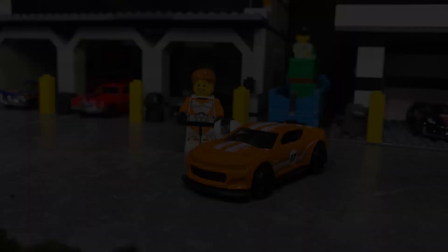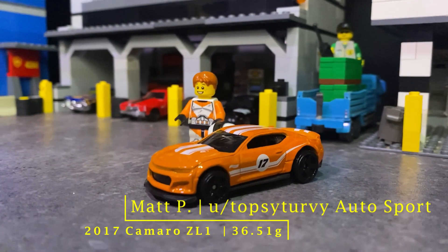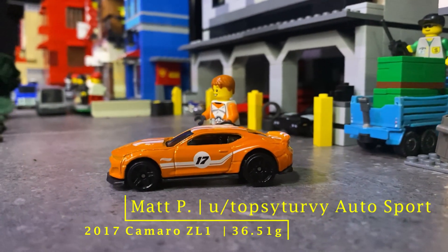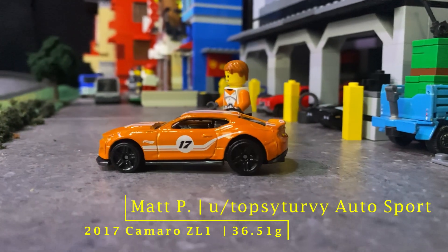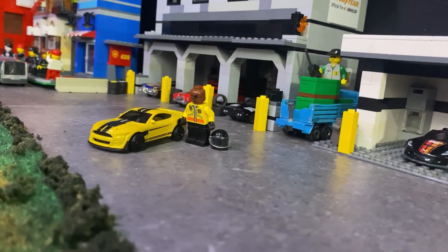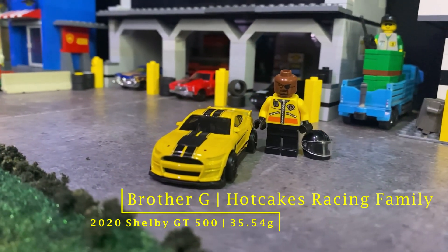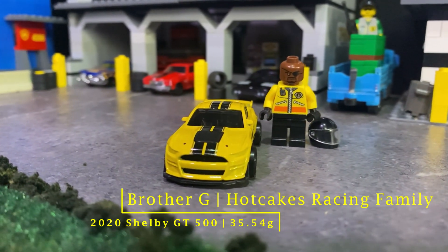Let's take a look at these drivers. First up, it's Matt P driving for Topsy-Turvy Autosport in the very good-looking 2017 Camaro ZL1. Up next, it's Brother G driving for the Hotcakes Racing Family in the 2020 Shelby GT500.